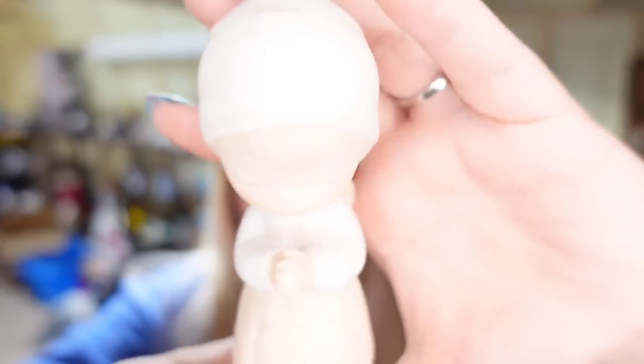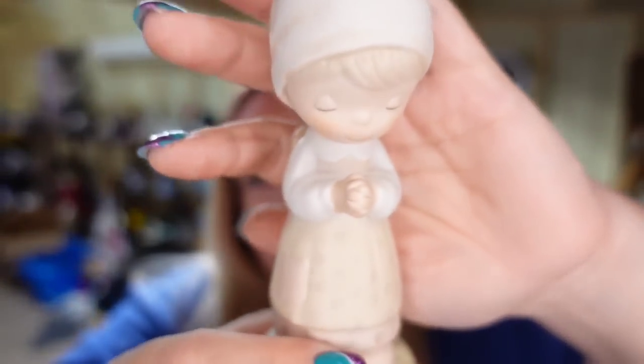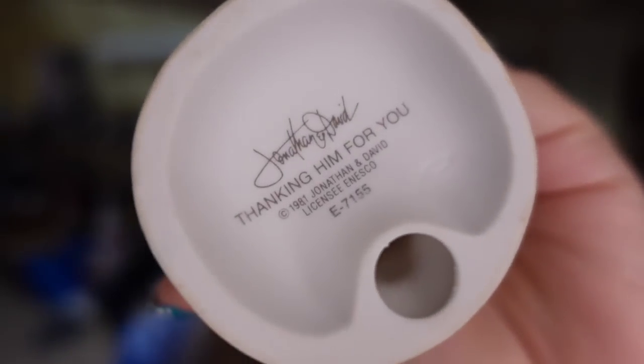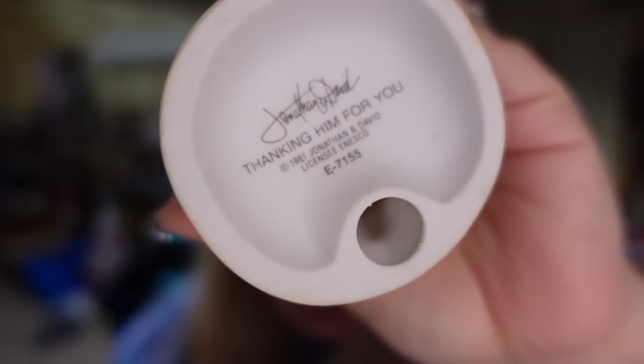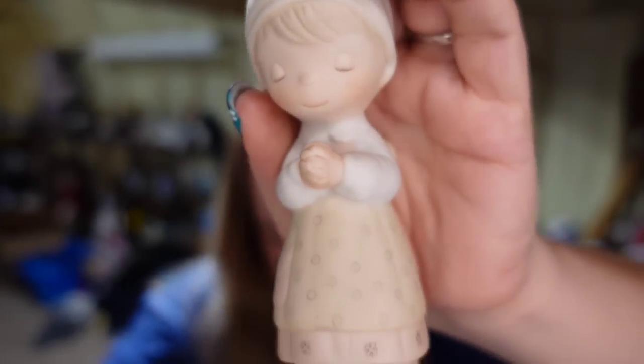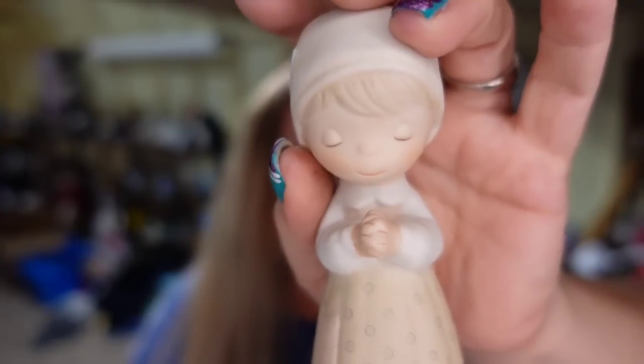Up next is a little Precious Moments statue. I typically pass these by — I do not pick them up. Most were very mass produced and do not sell for much money, but this one I got in a lot so I figured I would go ahead and list it. It is a little Precious Moments girl praying, marked on the bottom and it says Thanking Him. It is from 1981, sold for $4.87, and I'm less than a dollar in — it's about a $3 profit.